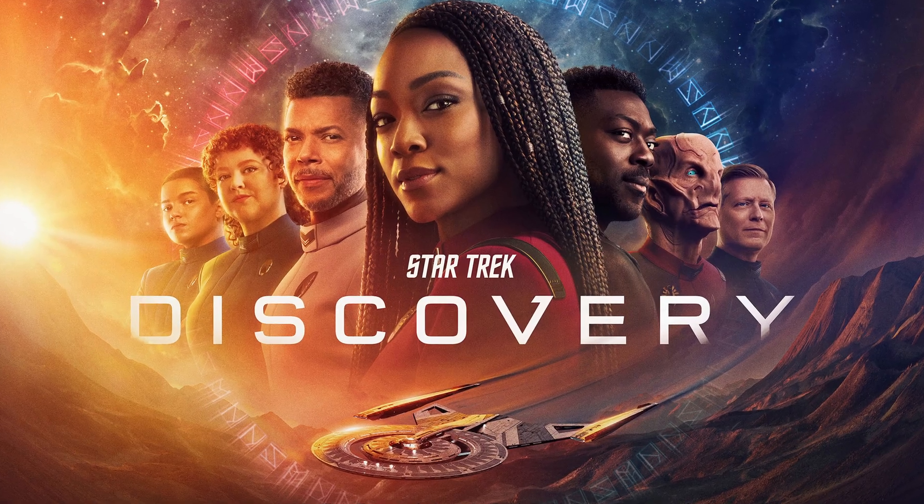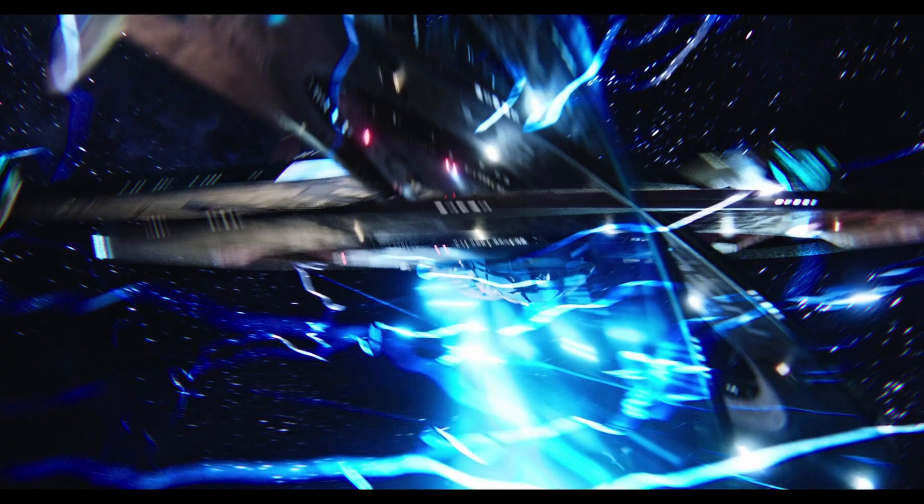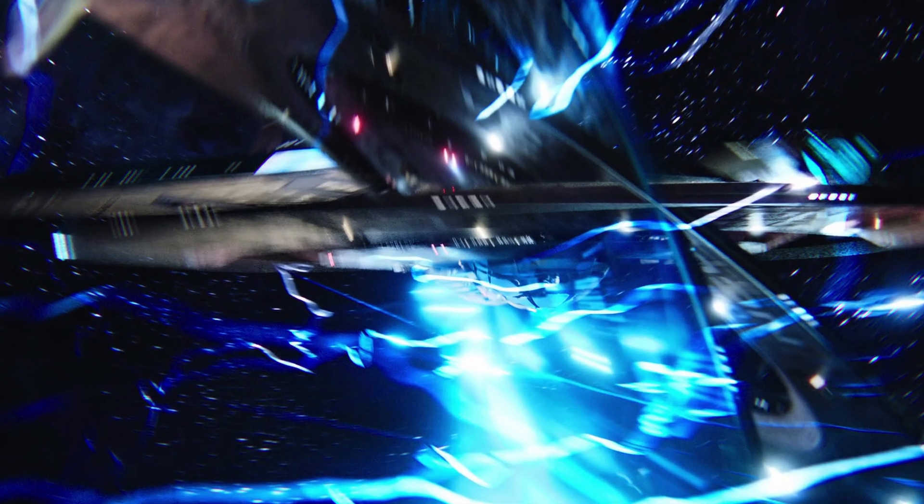Well, people don't hate it hate it, but it does tend to invoke very strong feelings among the fandom. The Spore Drive is a type of 23rd century propulsion system that allows ships to jump almost anywhere in the universe, including the mirror universe, almost instantaneously. I say almost everywhere because for some reason the Spore Drive can't breach the galactic barrier.